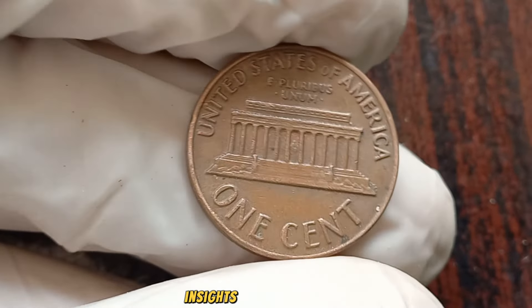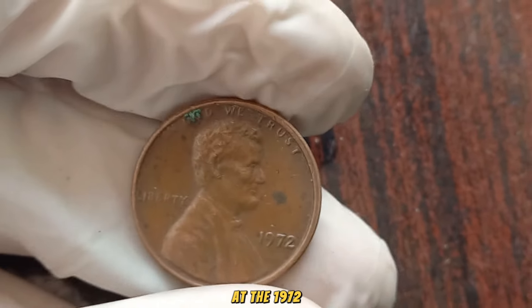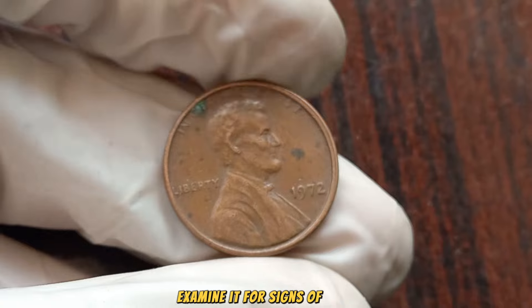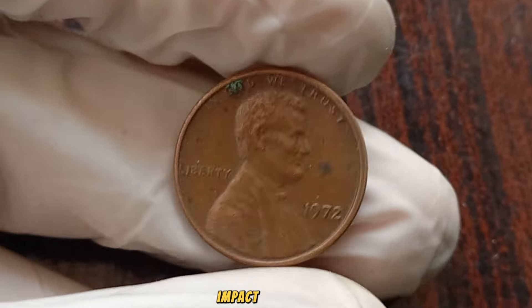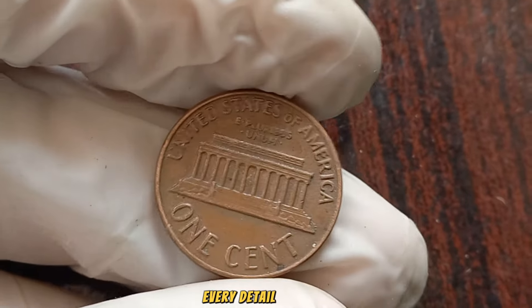Stay tuned to hear their insights later in the video. Now, let's take a closer look at the 1972 No Mint Mark Lincoln penny — examine it for signs of wear, potential errors, or distinctive characteristics that could significantly impact its value. In the world of coin collecting, every detail matters.